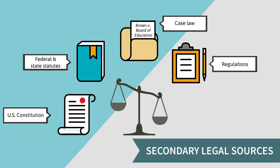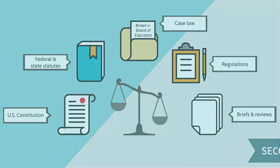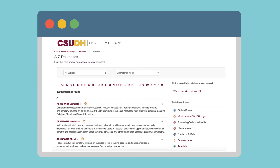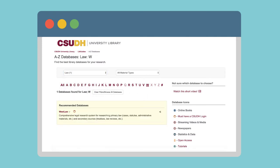Secondary legal sources can also help you understand complex legal issues. These sources include legal or policy briefs and law reviews. At the CSUDH library, we subscribe to a comprehensive legal database called Westlaw. You can find it from our article databases list under W, or by changing the dropdown menu at the top from All Subjects to Law.